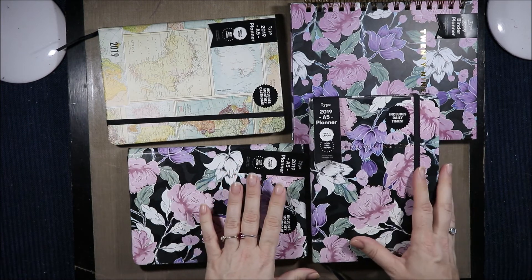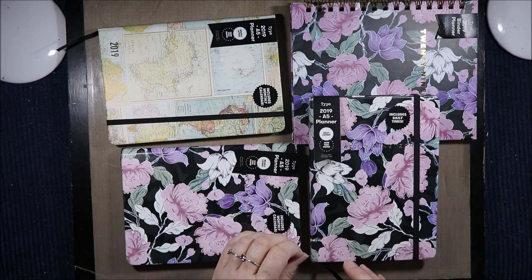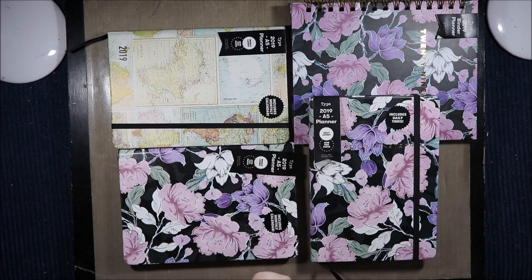Okay that's it guys. Don't forget — comment below, let me know what you think of the Typo planners, and if you want to be entered in the draw make sure you leave what country you are from. You must be a subscriber to win. At the moment I don't have many subscribers so it won't be too hard to tell if you're subscribed or not. Thank you all for watching and I'll see you all next time. Bye for now.